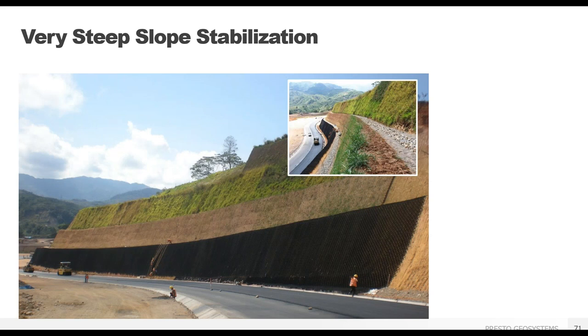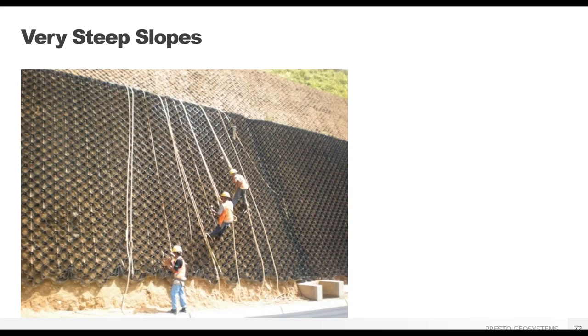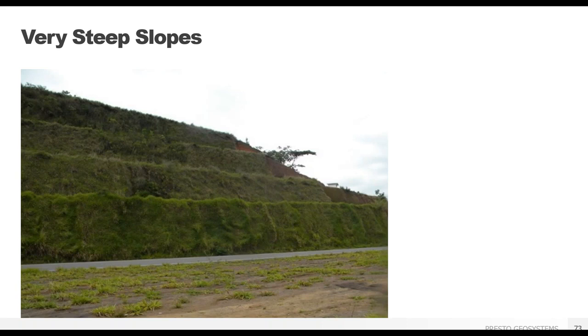Our slope protection system can go very steep if needed. Along the Pan American Highway in Peru, the slope on each terrace was about 75 degrees — hand compacted to that angle. This project required tendons through every row of GeoWeb panel due to the steepness and weight of the infill. Earth anchors were used at the crest because a dead man trench could not fit on the narrow terraces. The client also chose to use a biaxial geogrid beneath the GeoWeb for additional soil control. The vegetation has taken hold and the slopes are stable, even at such extreme angles.